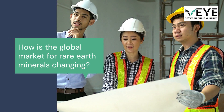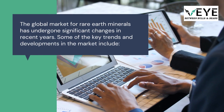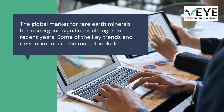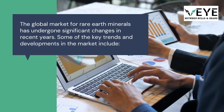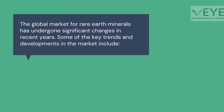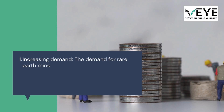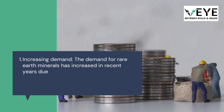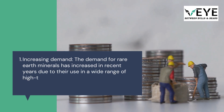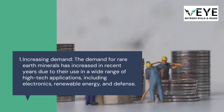How is the global market for rare earth minerals changing? The global market has undergone significant changes in recent years. Increasing demand: the demand for rare earth minerals has grown due to their use in a wide range of high-tech applications, including electronics, renewable energy, and defense.